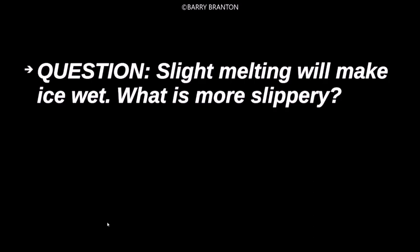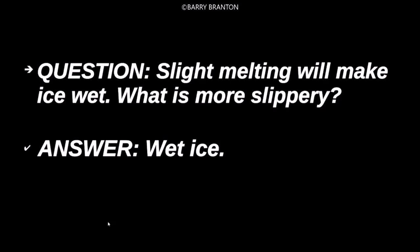Slight melting will make ice wet. What is more slippery? Wet ice.